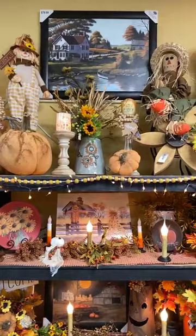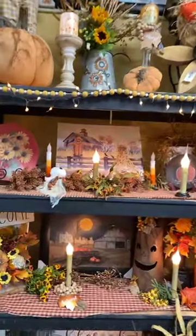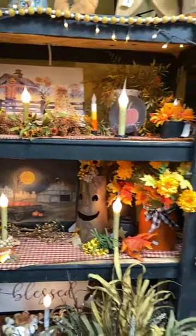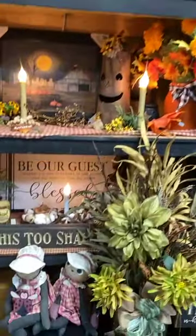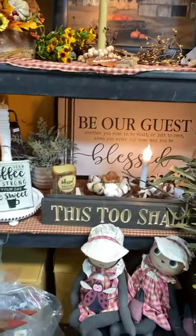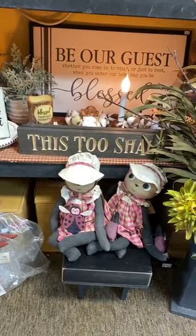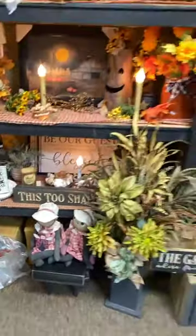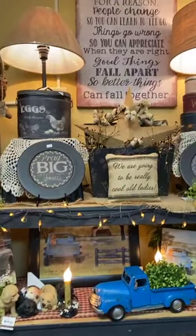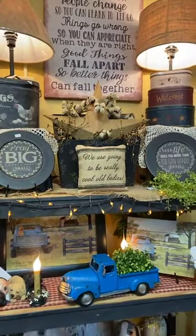If you're still trying to grab those last-minute fall decorations — whether you're looking for sunflowers, pumpkins, scarecrows, or maybe candy cane stripe timer tapers — you're going to find a little bit of everything in this section at Miscellaneous. Dropping to the bottom: 'Be our guest, whether you come in to visit or just to rest, when you enter our home may you be blessed.' 'May your coffee be strong and your day be sweet.' And we all know what that sign says: 'This too shall pass.' Everything happens for a reason — people change so you can learn to let go; things go wrong so you can appreciate when they're right; good things fall apart so better things can fall together.